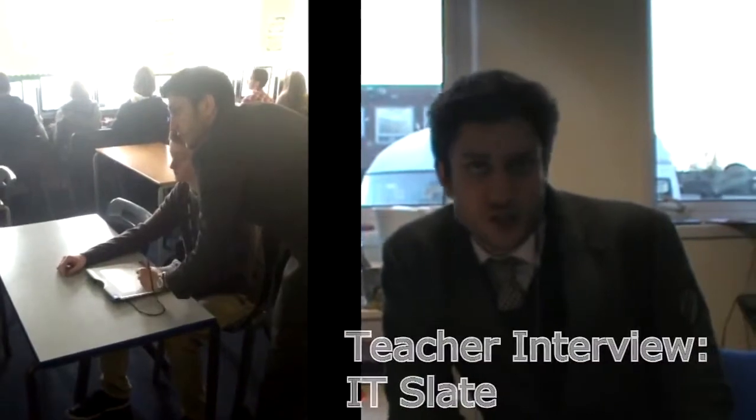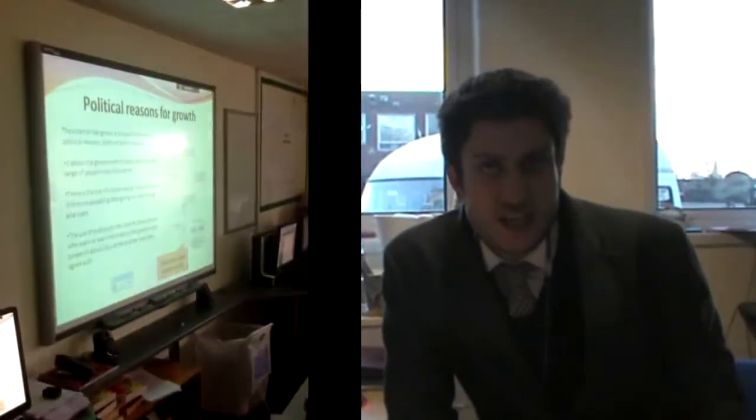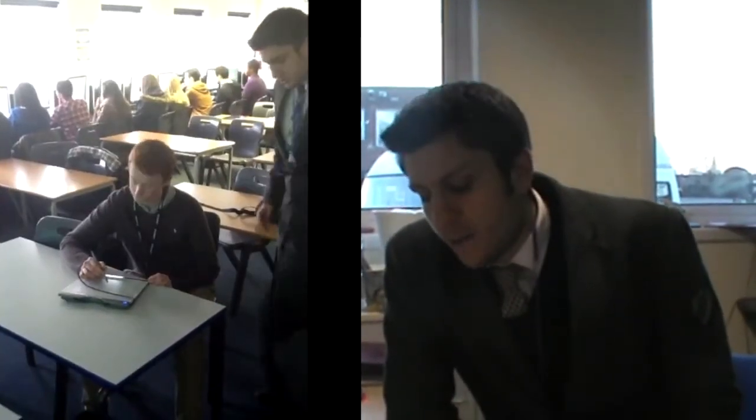I use the Slate in Class, which as you can see in the video is a device where students can take control of the screen. It really helps with student engagement. It gives students the ability to become the teacher for a few minutes and it really helps in terms of them showing their work off to the class. They can take control of the board from where they're sitting and show their work off. It also really helps with peer assessment. So I use the Slate for class engagement and for peer assessment.